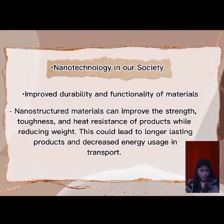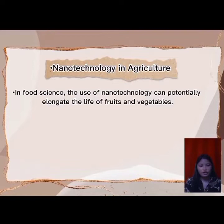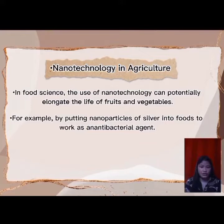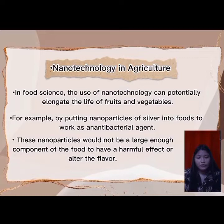And lastly, nanotechnology gives greater accuracy in medical diagnosis and treatment. Nanoparticles can be used as diagnostic and therapeutic agents with high specificity and low toxicity, and can also be used to monitor disease progression and response to treatment. In food science, nanotechnology can potentially elongate the life of fruits and vegetables — for example, by putting nanoparticles of silver into foods to work as an antibacterial agent. Many food manufacturers already use nanotechnology.